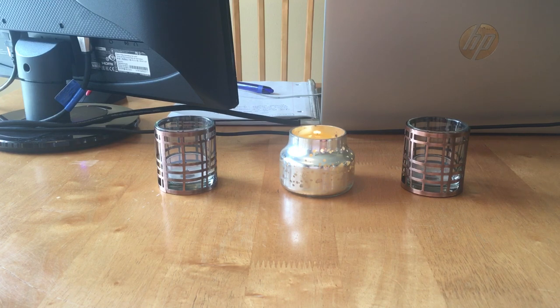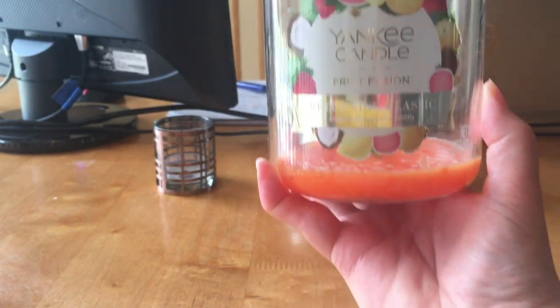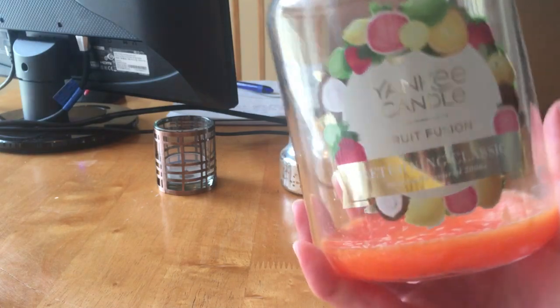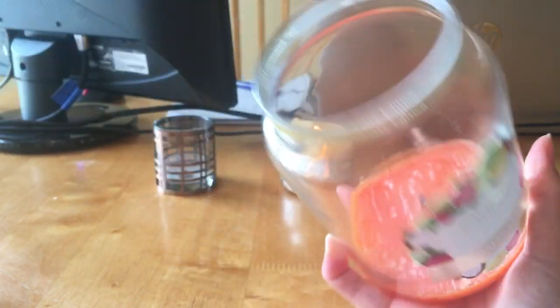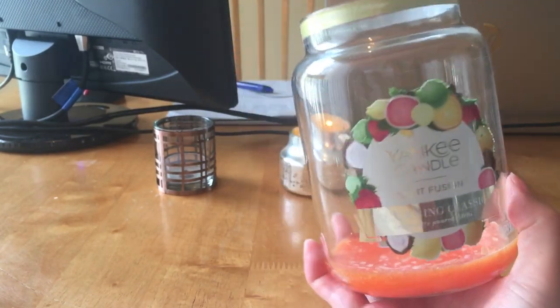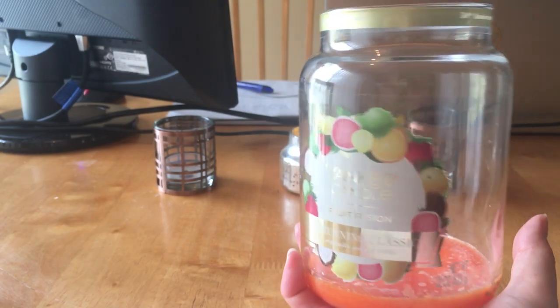I'm gonna start with the candles first, and I had a really great round of candles this two months — super, super great burning candles. The first one is from Yankee Candle and it is Fruit Fusion. You can see the label; it's a little shiny. This is the large, large one-wick jar paraffin wax, a 2019 pour. And as you can see, it burnt all the way down. Look how beautiful and clean it burned — this is one of the cleanest large jars I've had in a while. Absolutely nothing — no residue, no nothing.